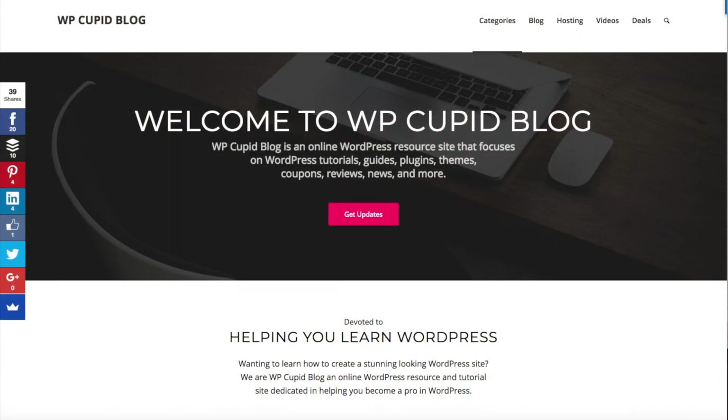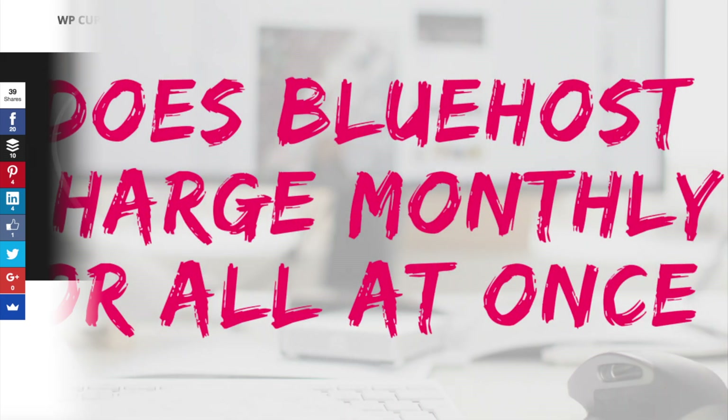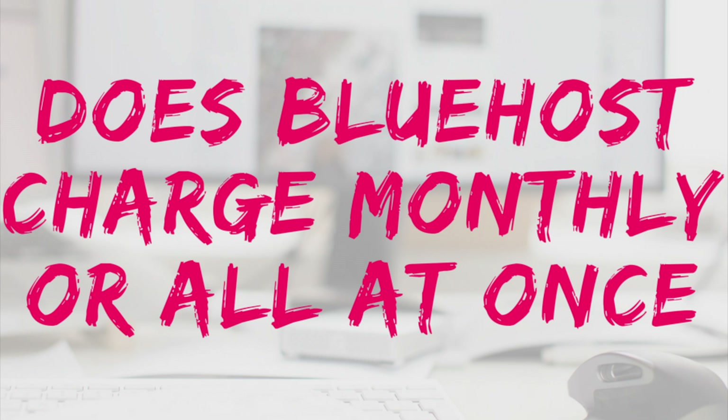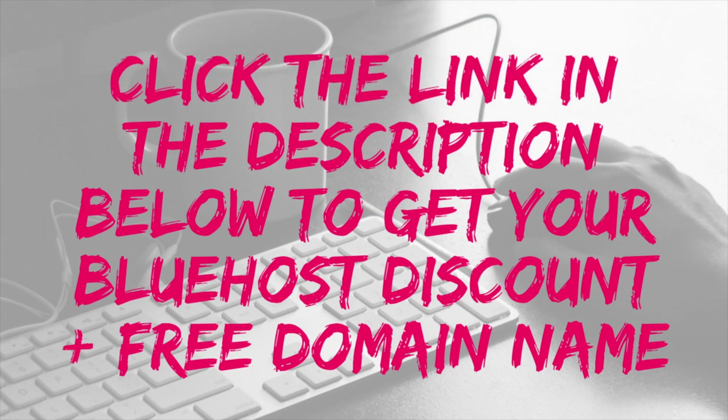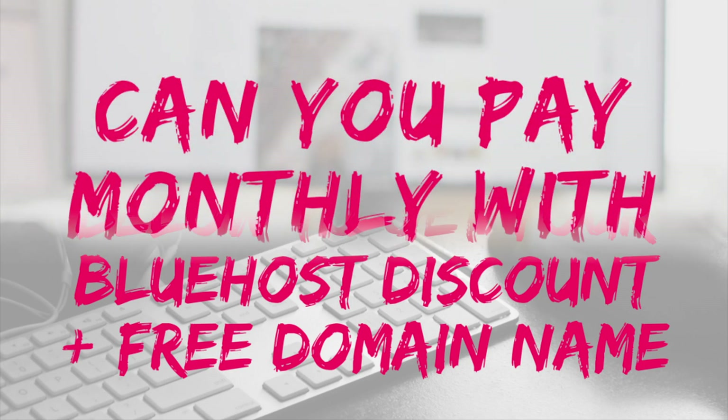Hey guys, Brian here with WP Cupid Blog, and in this video I'm going to be going over two common questions I see being asked online about Bluehost. The questions are: does Bluehost charge monthly or all at once, and how much does it cost to get Bluehost? I provided the link to Bluehost below in the description. If you decide to go with Bluehost, you will get a free domain name with your hosting purchase. A little disclosure — the link is an affiliate link. I'll receive a commission which helps support this channel and helps us put out WordPress tutorial videos on a regular basis. Let's get started.